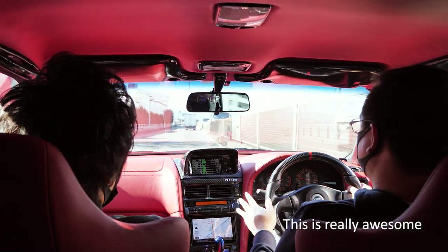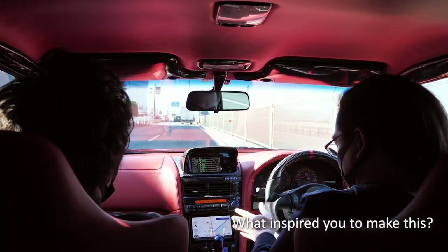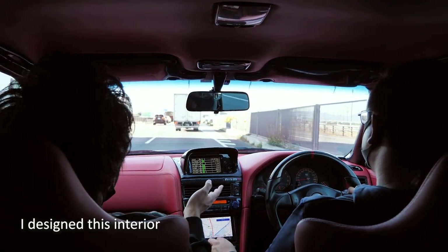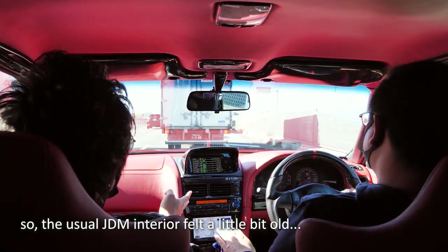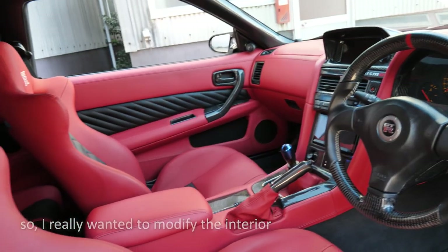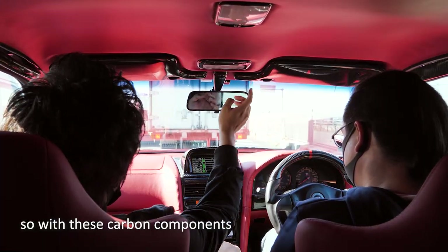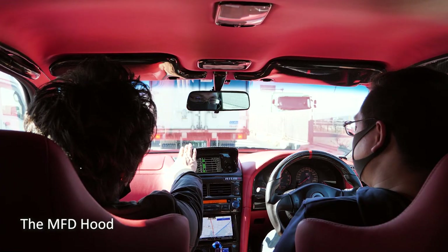Could you tell us a little bit about the interior? This is really awesome — we have carbon trimming, carbon steering wheel. The previous owner says: I'm the previous owner and I designed these interiors. The usual general interiors are a little bit old, so I really wanted to modify them. I chose a Ferrari red and it uses black accents. All the carbon and the interiors are one-of-a-kind. And there's the MFD.